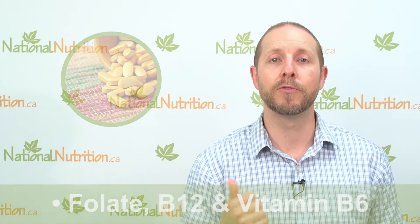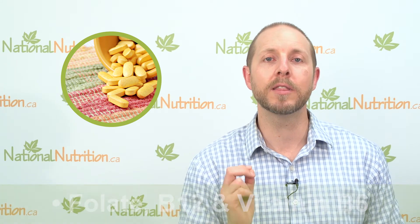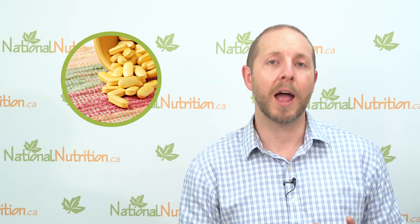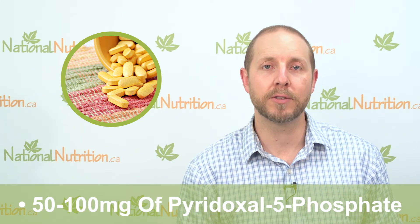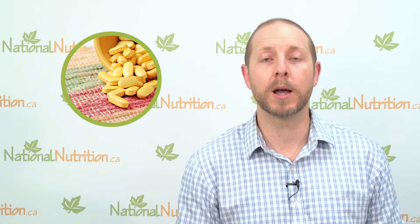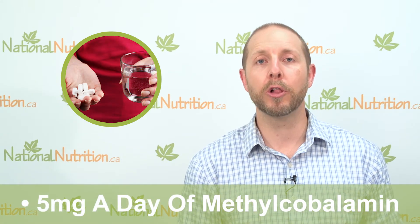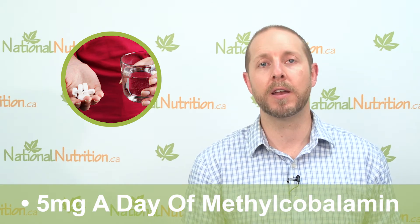There are a few vitamins involved in the metabolism of homocysteine. Homocysteine is basically broken down using folate, B12, and vitamin B6 — these are the three most important things to supplement if your homocysteine levels are elevated. Typically I recommend anywhere between 50 and 100 milligrams of pyridoxal-5-phosphate, or the active version of vitamin B6. When it comes to B12, I typically recommend about 5 milligrams a day of methylcobalamin, or the active version of B12.